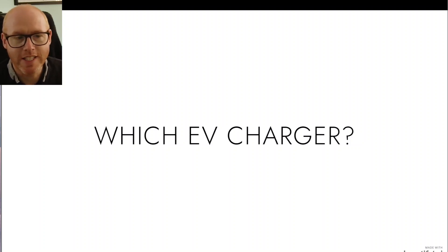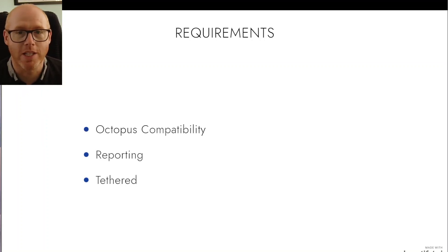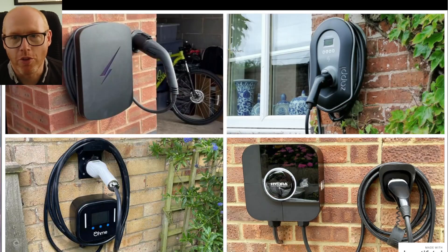I've got myself an electric car and now I need to get a charger. If you already have one, type in the comments which charger you've got and what you like or don't like about it. For those of us without chargers yet, here's some of the research I've been doing. My requirements: it has to be compatible with Octopus and their smart tariffs, it needs decent reporting so I can track mileage and consumption, and I think I want a tethered one. Here are four I've narrowed it down to.